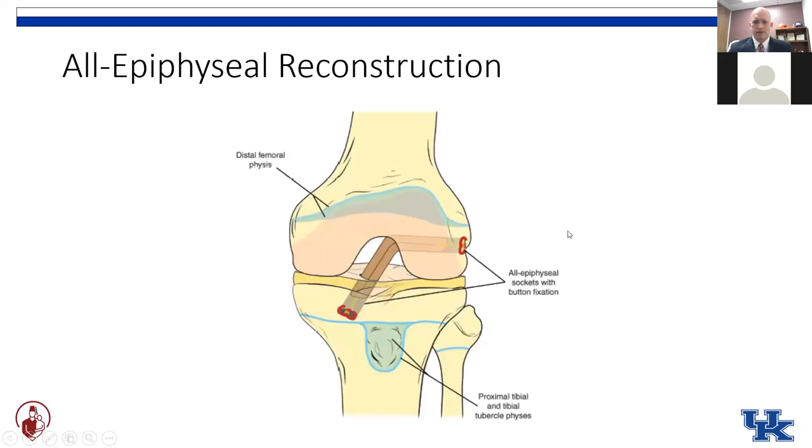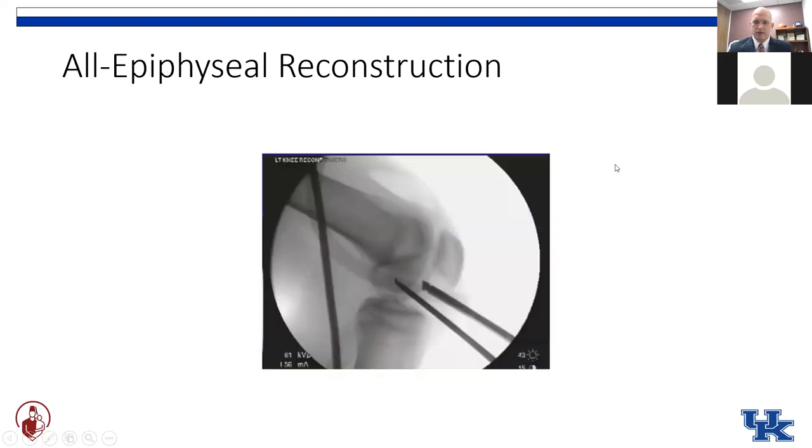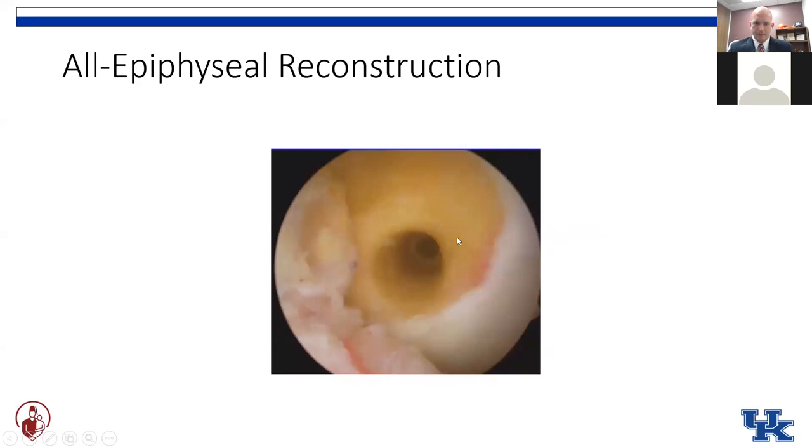Some surgeons will drill a transphyseal tibial tunnel but continue to use the all-epiphyseal tunnel on the femoral side — which as we said earlier was the more concerning of the two growth plates. This is a schematic of the all-epiphyseal tunnel drilling technique: the femoral tunnel is drilled staying completely distal to the physis, avoiding crossing it. Same with that tibial tunnel, although the tibial tunnel can be variable. You pick your anatomic aperture on the femur and can use fluoroscopy to confirm that you're staying distal to the growth plate.